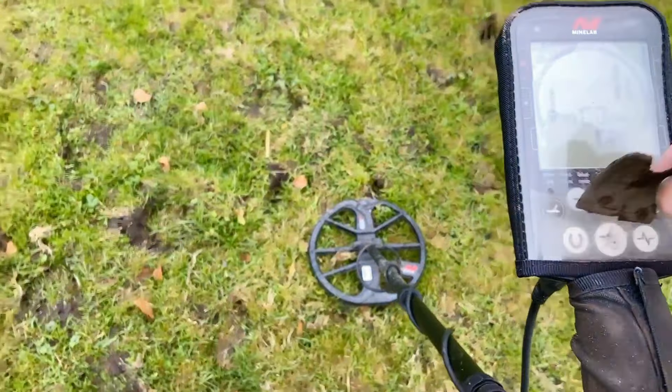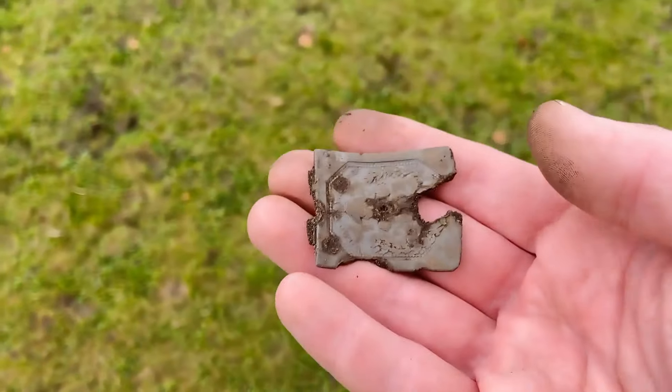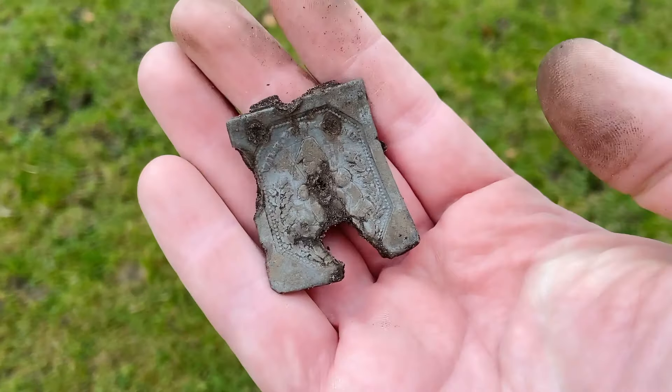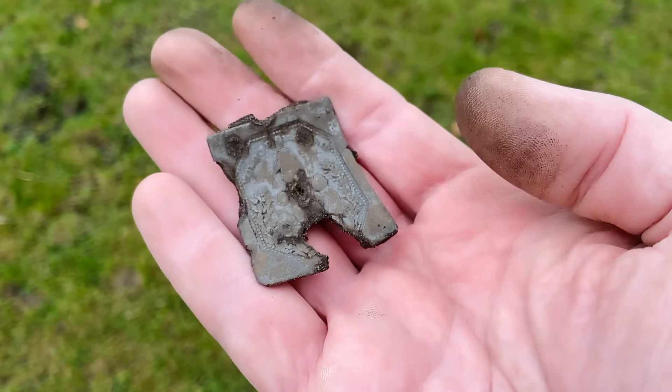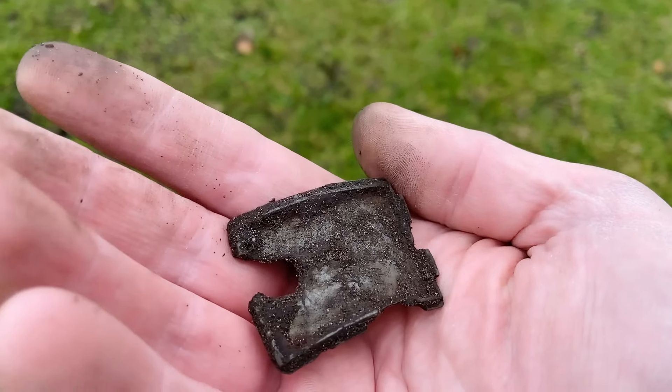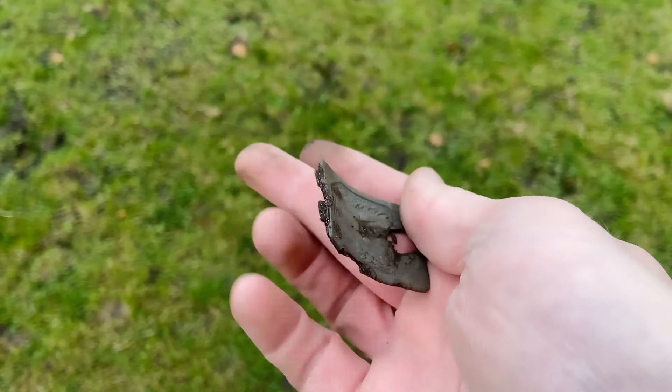Just had a banging signal. It's made out of pewter, and as you can see, some nice decoration. I think it's a fragment from a belt - a belt fastener.